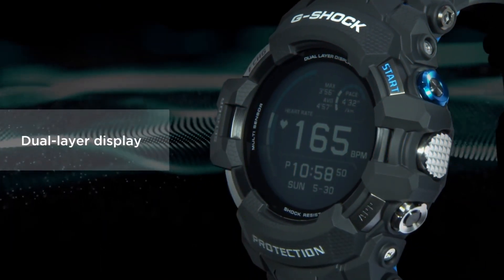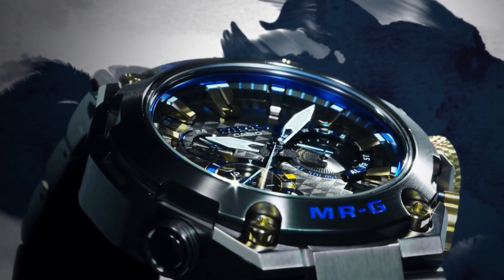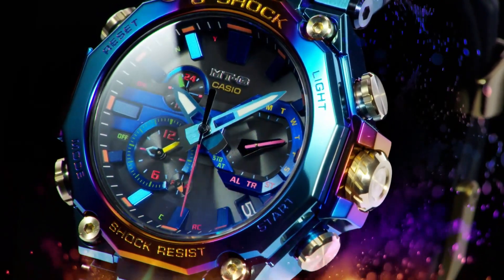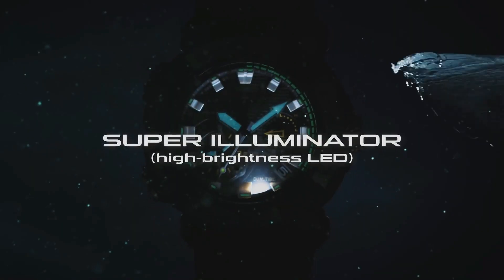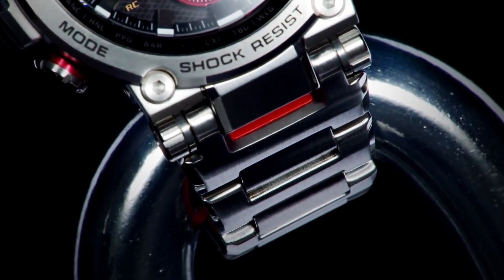Hello guys, and welcome back to my channel, Hot Watches. Please like, comment, and subscribe to my channel for more details. If you're looking for the best new expensive Casio G-Shock watches based on specifications, you're in the right place. All the watch buying links are given in the video description.